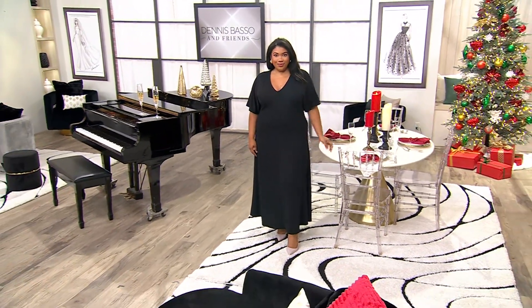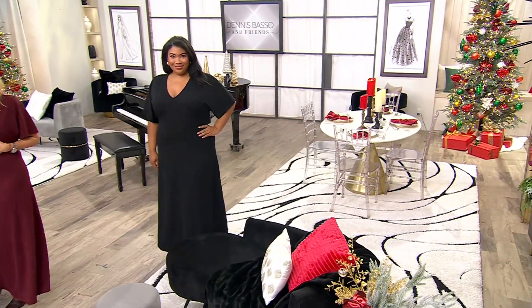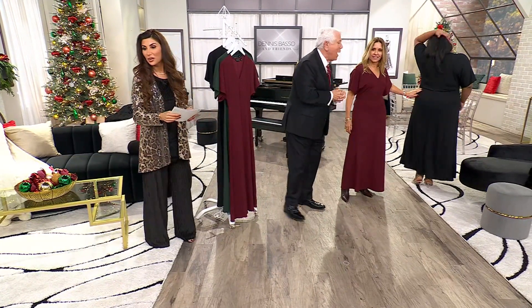The beauty of this dress is the back, but I have a mic pack on, so we'll have to turn to beautiful Morgan here. Morgan, do you mind showing the back? You see how pretty it is. It's not pleating in the back. It's so nice. Gorgeous.